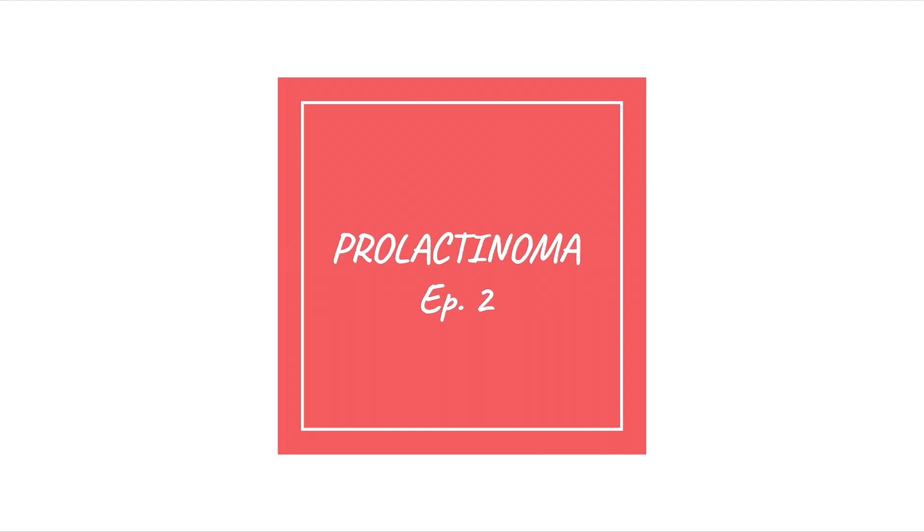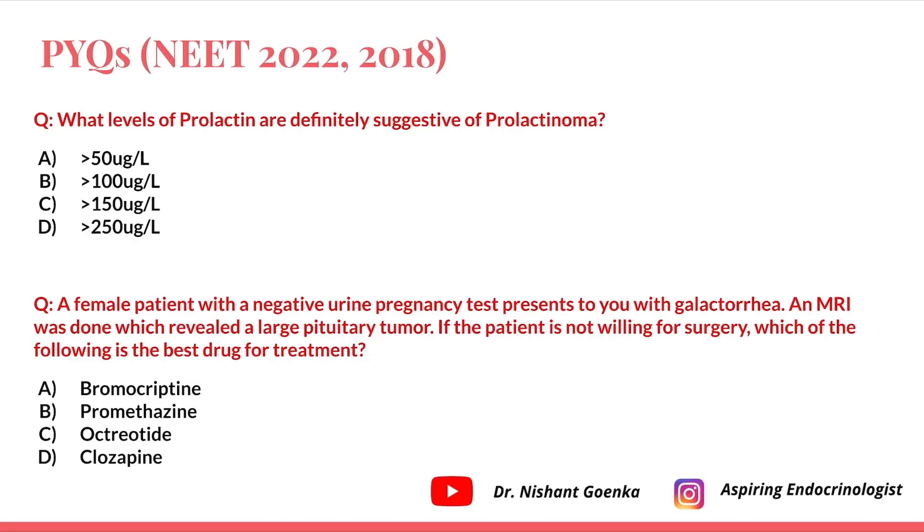Hello guys, welcome back to Episode 2 of the Medicine PYQ series. The topic I have chosen for Episode 2 is prolactinoma. We'll quickly go to the questions first, then cover the topic, and get back to the questions again.